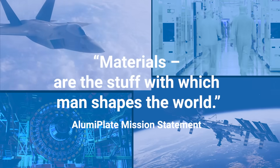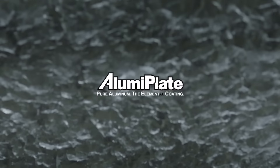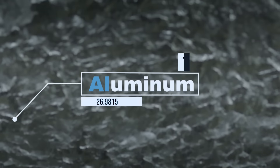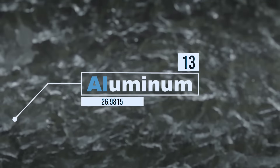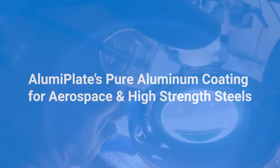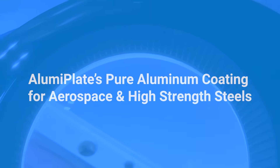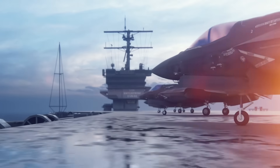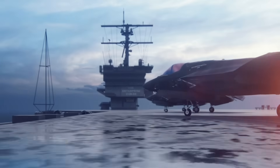Our unique core value to our customers is the ability to transform their substrates through surface engineering into an aluminum surface that will provide the requirements they need for their specific application. In the aerospace field for high-strength steels, we're used on military devices to increase the longevity or the shelf life through corrosion resistance coatings.